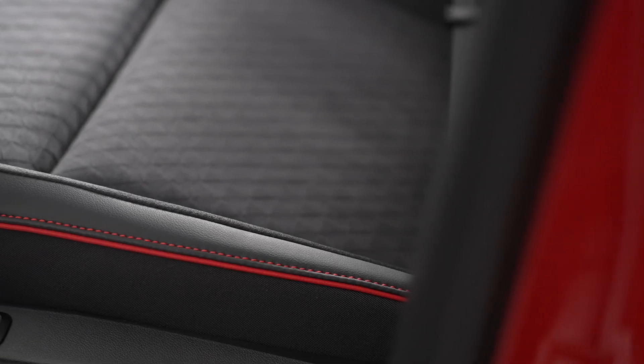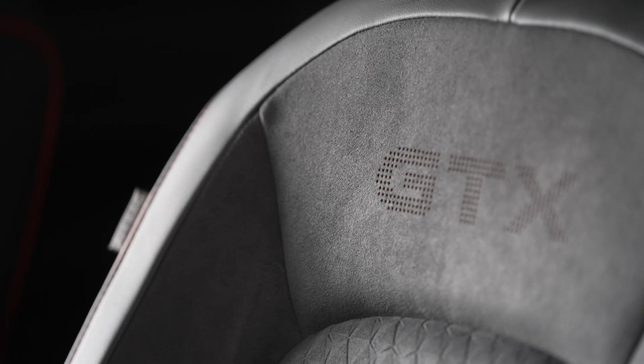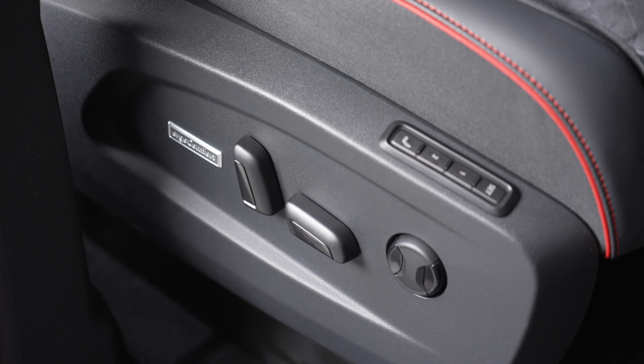Pioneering a new era of automotive innovation, the ID Buzz GTX is equipped with cutting-edge technology to enhance every aspect of the driving experience. From the next-generation infotainment system with a 12.9-inch touchscreen to the advanced voice assistant powered by ChatGPT, every feature is designed to elevate convenience, connectivity, and comfort.